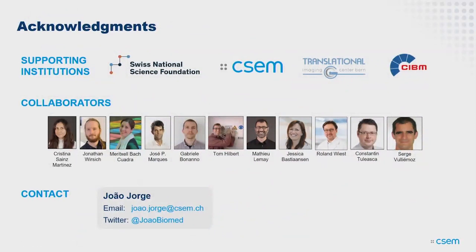Thank you to all these collaborators we've been working with recently, and thank you for your attention. Happy to discuss any questions. If you have suggestions especially for the FreeSurfer part, we're happy to hear them as well.